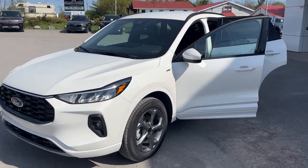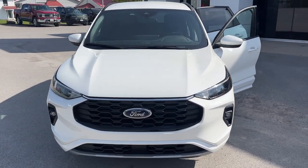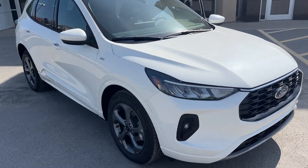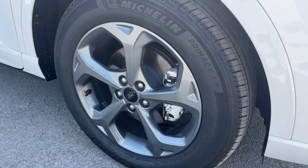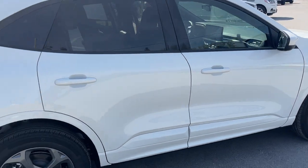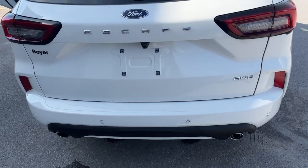2023 Ford Escape ST Line Select all-wheel drive — this one's a 401A package in the Star White Metallic Tricoat paint. Rolling on 18-inch dark gray aluminum alloy wheels with Michelin tires, this one's powered by a 2.0-liter EcoBoost engine, so you get plenty of power.